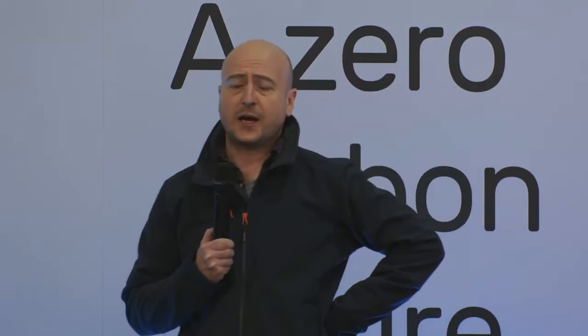Timber in construction has a huge part to play. As the tree grows it locks in carbon, and maximizing the value return of that within the built environment is critical. Equally, we have to think about fabric performance in terms of energy performance and therefore reducing the carbon consumption of those utilizing the building. Timber can absolutely respond to that.